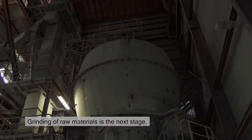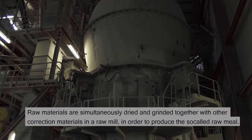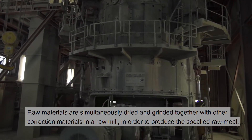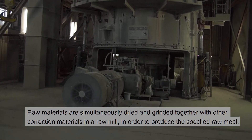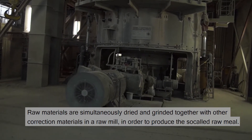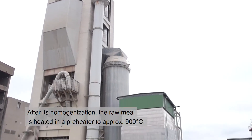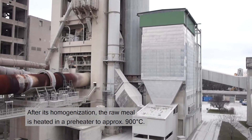Grinding of raw materials is the next stage. Raw materials are simultaneously dried and ground together with other correction materials in a raw mill, in order to produce the so-called raw meal. After its homogenization, the raw meal is heated in a preheater to approximately 900 degrees C.